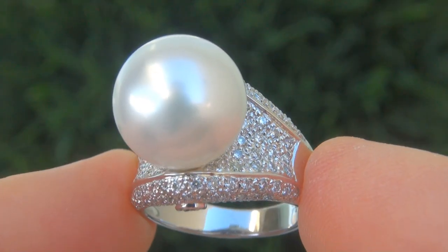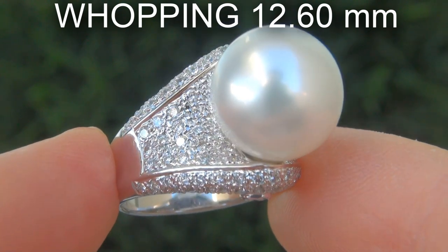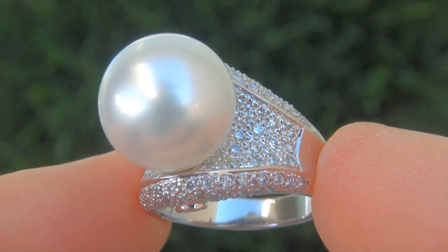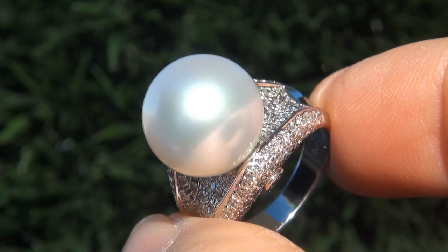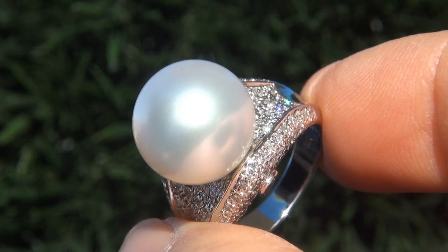The natural Tahitian South Sea Pearl measures a whopping 12.6 millimeters with minimal imperfections, excellent luster, and displays the highly sought after rich white color with silver overtones. Take a close look at the extraordinary pearl and note the amazing rich color and beautiful reflections.